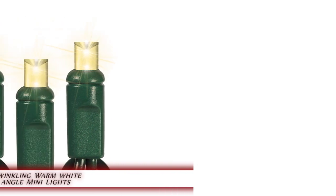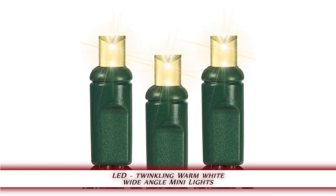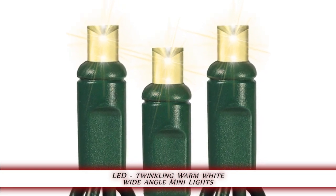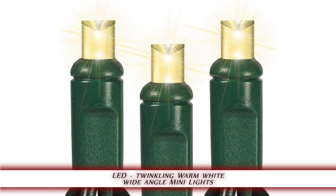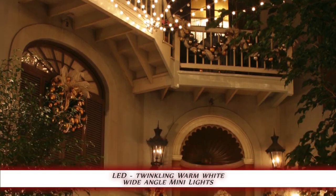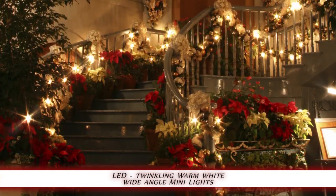1000bulbs.com introduces the LED twinkling warm white wide-angle mini light set. This 50-bulb string of twinkling warm white green wire wide-angle LED Christmas mini lights is a popular choice for medium lighting displays. The 25-foot light string's 6-inch bulb spacing makes it ideal for decorating Christmas trees and accent lighting.